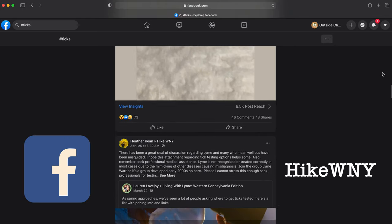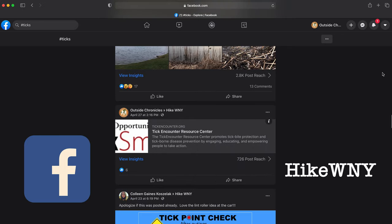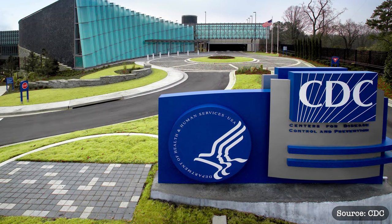My Facebook group has been getting inundated with tick posts. Some of the information is really good, some is a little misguided. There's been so many posts that people are even getting scared to hit the trails. Today, I'm gonna use science-based facts from the CDC to dispel some of the misinformation and give you ways to keep yourself safe and tick-free on the trails.